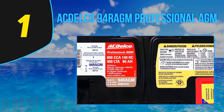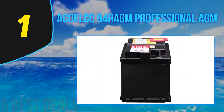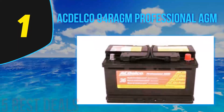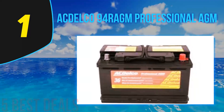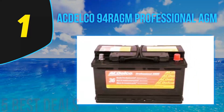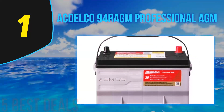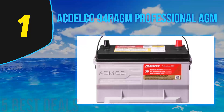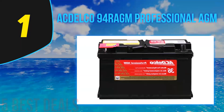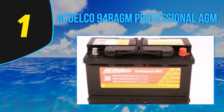For replacement, AC Delco 94R AGM batteries are considered an ideal choice as they meet or exceed virtually all original equipment specifications. These batteries are available in 16, 30, 36, and 42-month warranty periods for free replacement. These batteries have set the standard for performance as they are capable of resisting corrosion and are backed by outstanding warranty coverage.